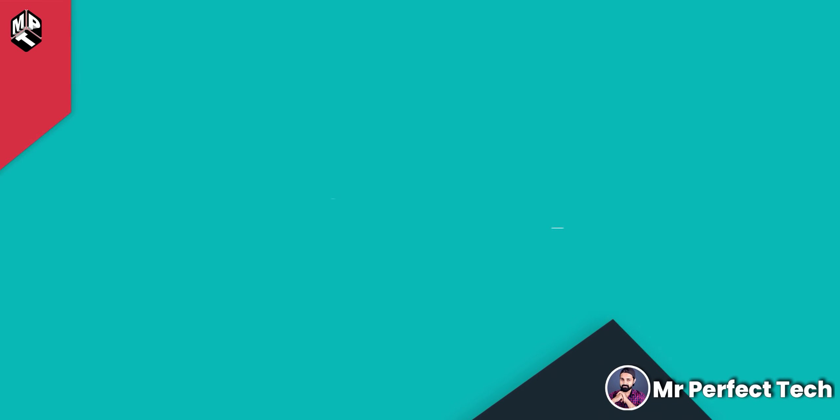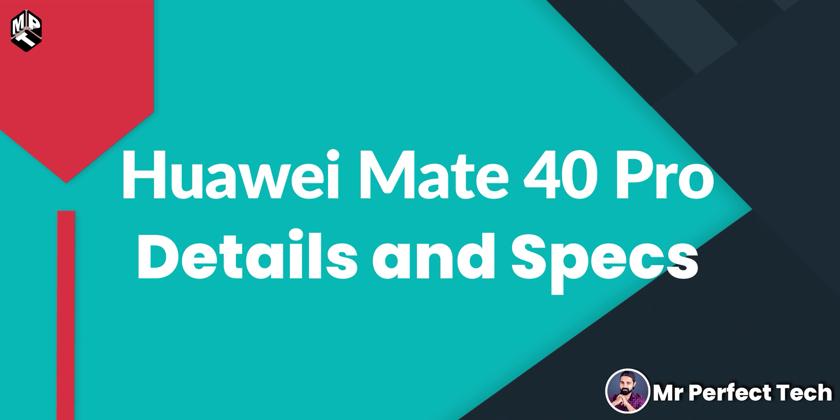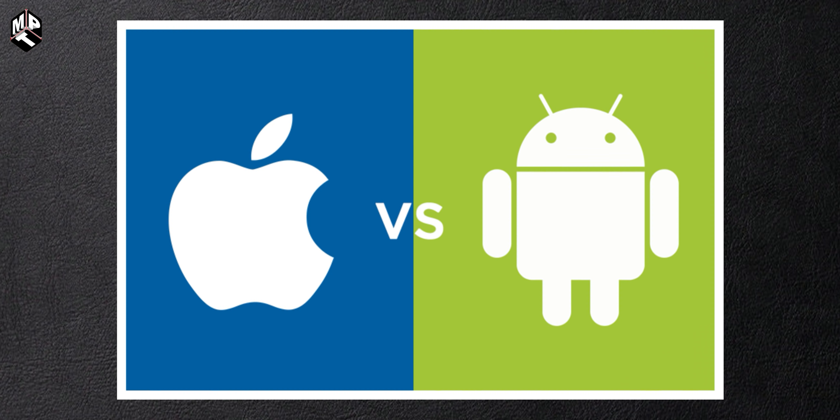One of the most powerful and most advanced Android phones — the Huawei Mate 40 Pro. We are going to compare Android versus Apple, discussing how this phone performs at the same level as Apple, especially in the hardware segment.